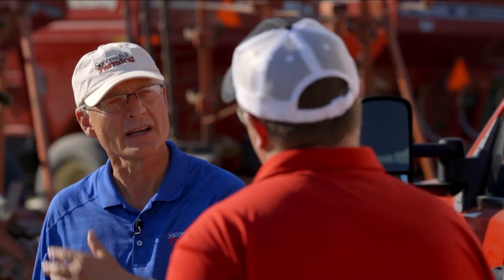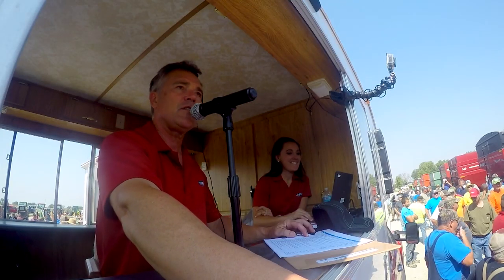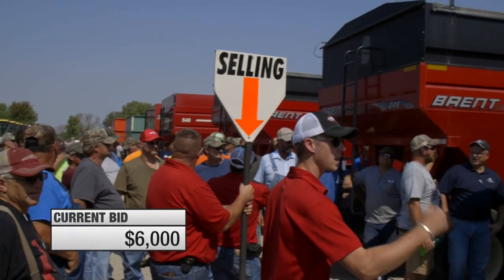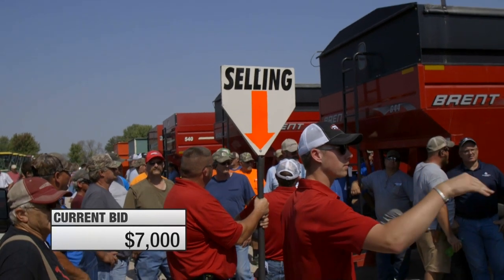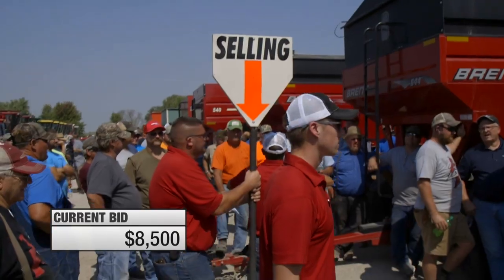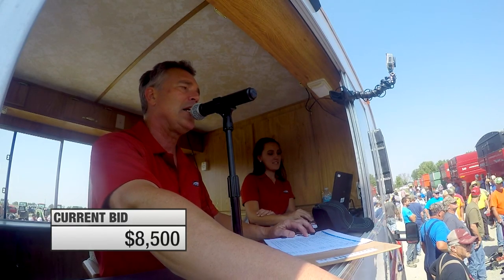So I've got to ask — what do you think they're going to bring? I think those wagons will probably land in that eight to ten thousand dollar range. A couple three years ago we would have seen thirteen to fifteen thousand on a wagon because they're so nice and cherry. New today they're probably eighteen thousand off the dealer lot, but I think that's probably where we're going to end up. Thanks for the information, Tim. Let's watch those Brent gravity wagons sell.